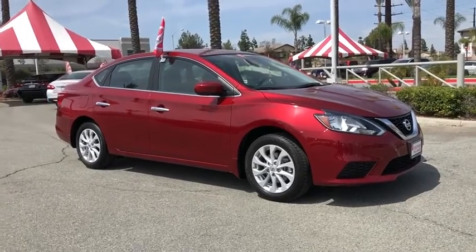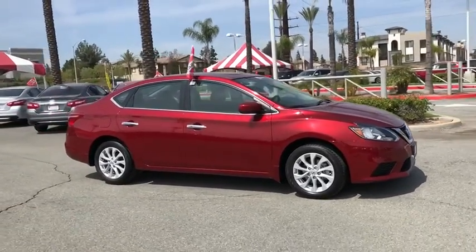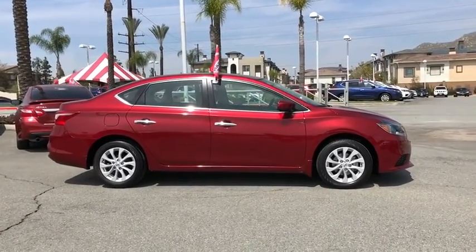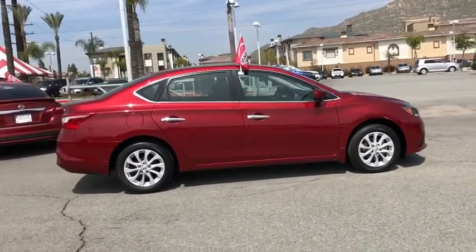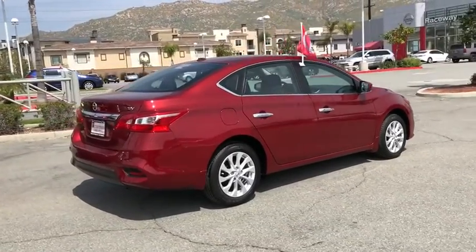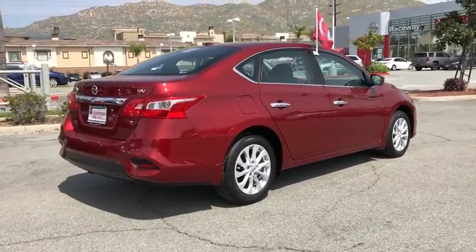The 2018 Nissan Sentra. With its spacious and versatile interior and stellar fuel efficiency, the Nissan Sentra is the obvious choice for anyone who wants to enjoy a stylish and comfortable ride. This vehicle has less than 15,000 miles.